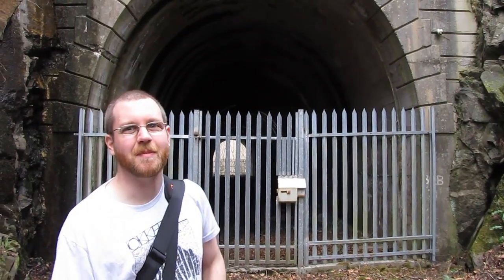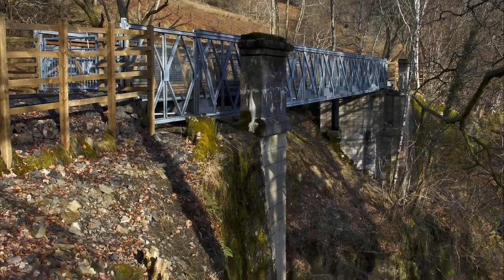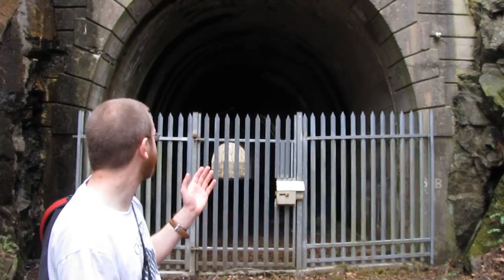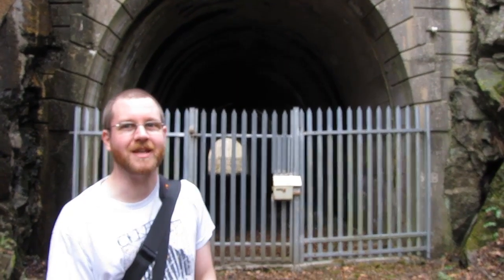However, there is hope, because further along the line is the Glen Tarkin Viaduct. Now that was missing its span for many years, but they've recently reinstated it with a nice wee footbridge. So hopefully work will be done and soon enough we'll be able to walk through this tunnel as part of a long distance public footpath — and I'm looking forward to the day that we can.